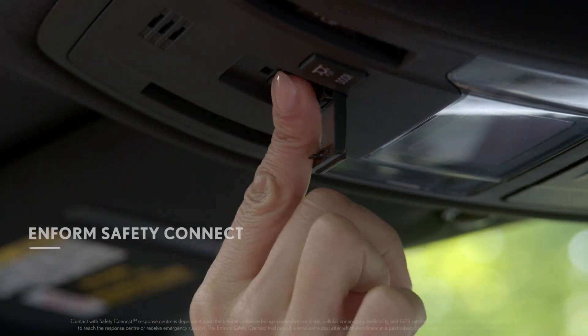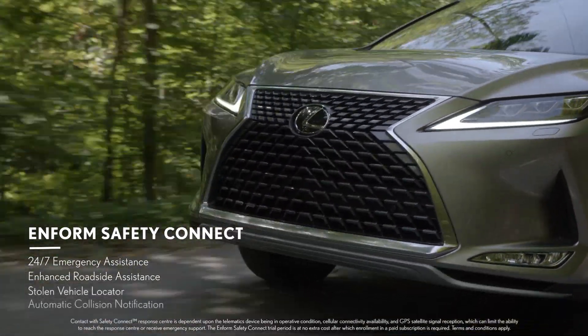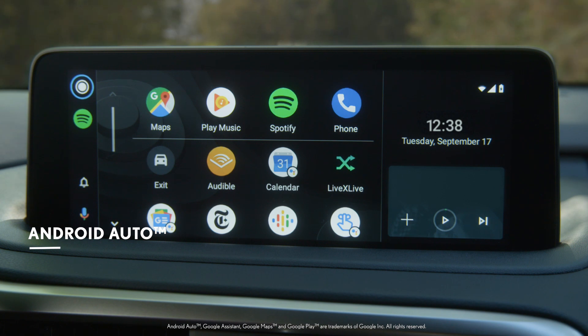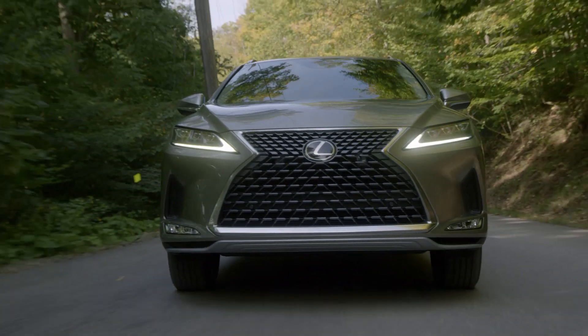If the unexpected should ever occur, Safety Connect has you covered with an advanced suite of safety features. Lexus N-Form now comes with Apple CarPlay and Android Auto compatibility, giving you easier and safer access to all your favorite apps, music and navigation.